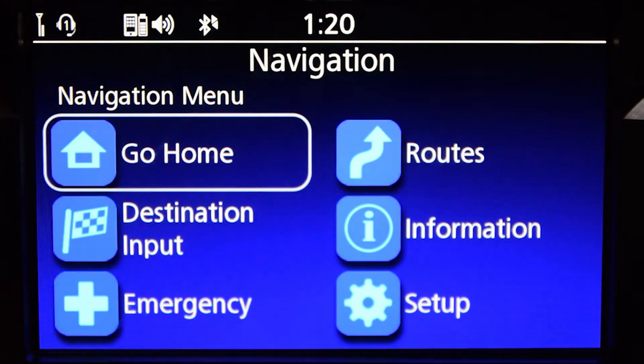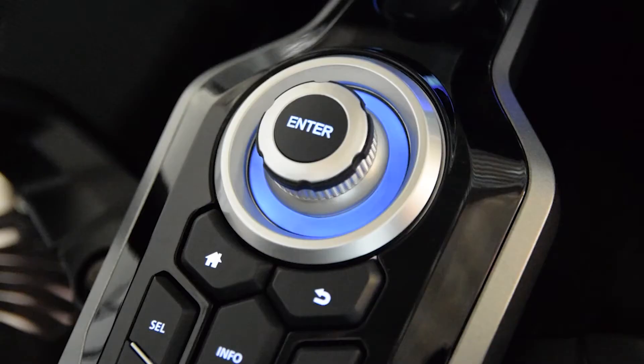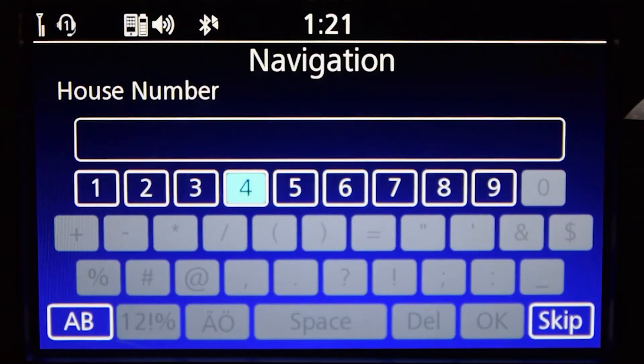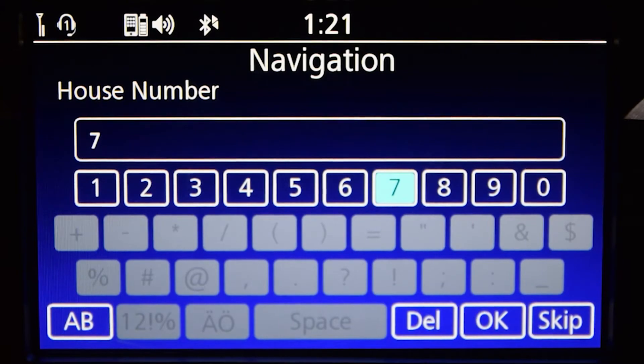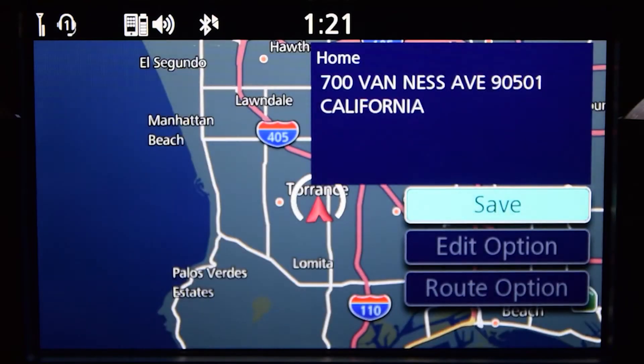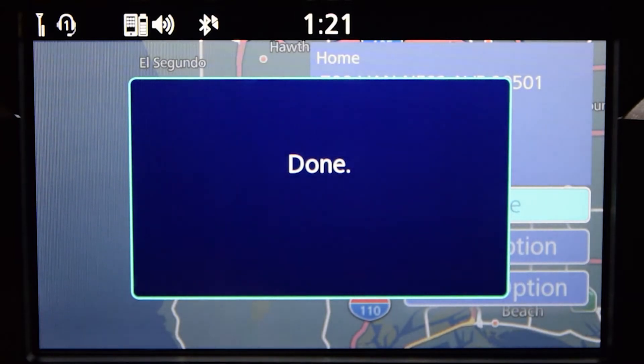From here, select Go Home, then select Address. You'll need to use the interface style or the arrows on the left handlebar to enter the address details when prompted. As you enter the address, the keyboard display may provide auto-suggestions for you. When the address has been identified, the map screen will appear showing you the location. Select Save and press Enter. The display will provide a done message confirming that your address is saved as home.